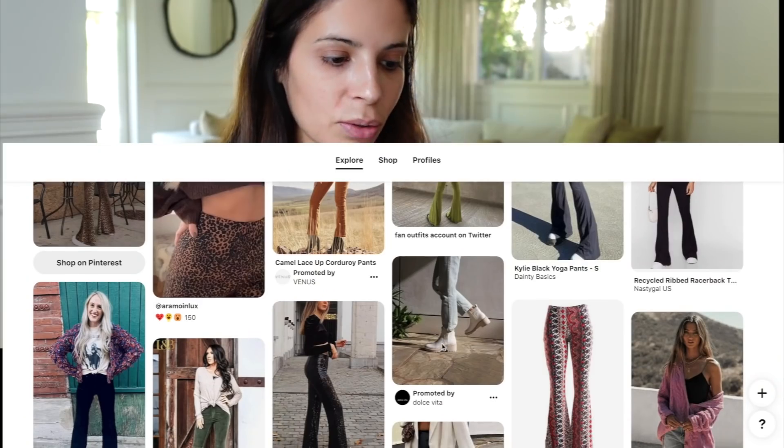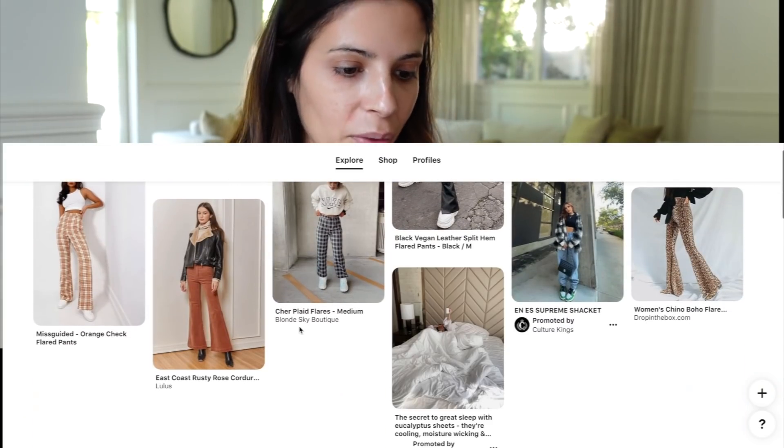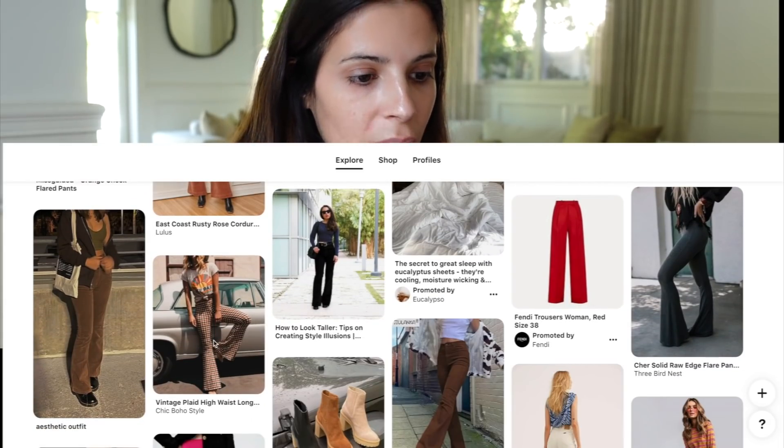Next we are going to be looking for some flared pants. Flared pants with specific prints on them are super trendy right now — especially for fall. I'm seeing all these really cute vintage-looking plaid ones all over Pinterest and I love the way they style them. I want to find a more affordable version, so I'm going to head over to thredUP.